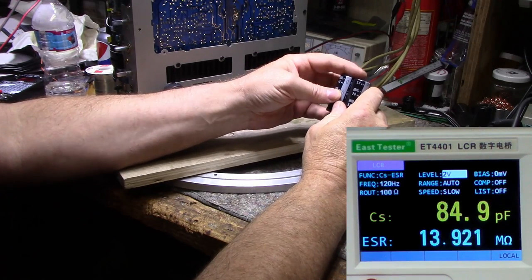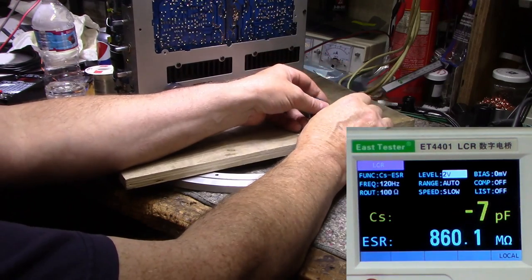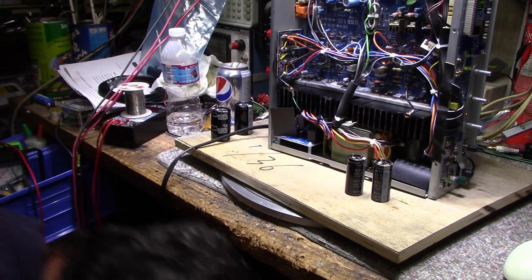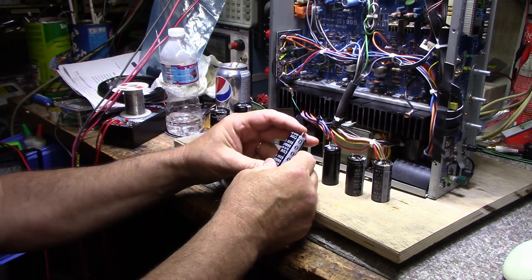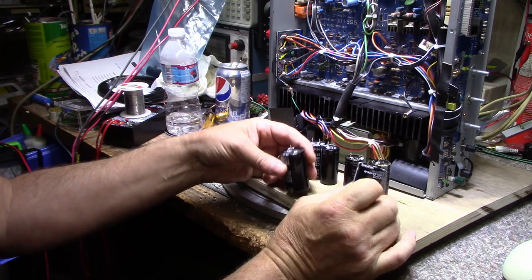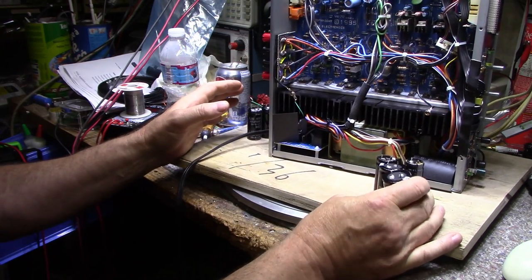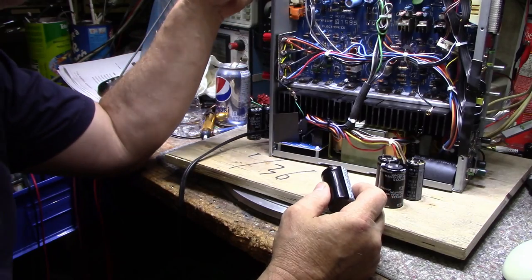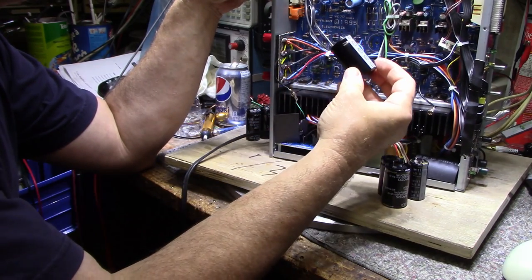Let me check what I have in stock at 50 volts. I do have 6800 microfarad in stock — exact same size, brand new, but at 63 volts. I also have 10,000 microfarad at 50 volt, which will work as well. They're the same height physically but larger in diameter. I think there is enough room on this board for these. There's lots of real estate around these capacitors — I think they'll fit. Let's go ahead and upgrade to 10,000 microfarad.